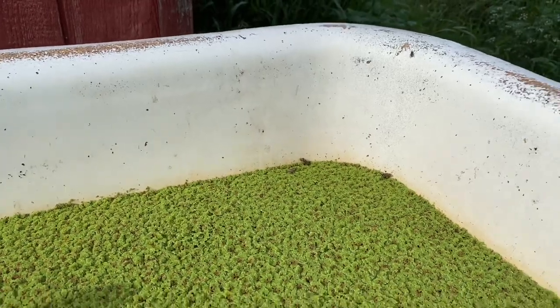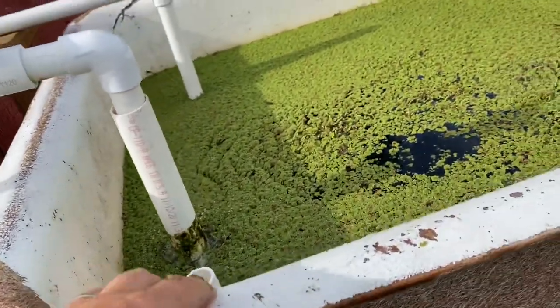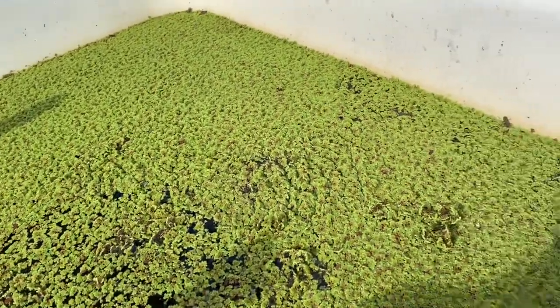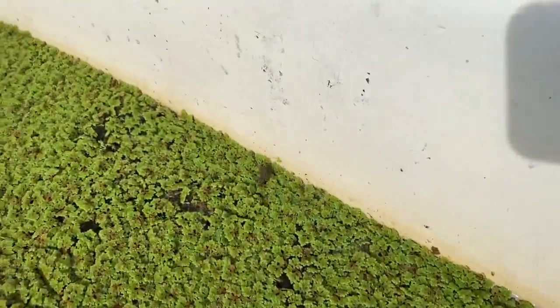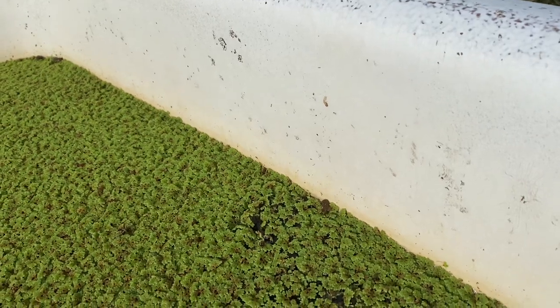You might wonder how they got in here. These tanks are fiberglass and there's a lot of traction for a little frog that can climb. They probably went in, and the bigger ones probably didn't have much problem getting back out — bigger ones can probably get enough surface tension to hop out. But the babies, they're kind of stranded, aren't they.